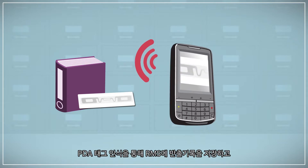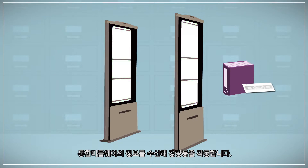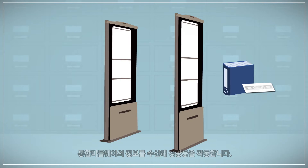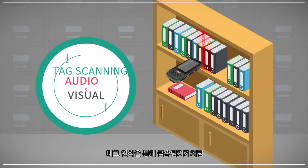Through PDA tag scanning, when the record passes the RFID gate, the integrated middleware receives the information and activates the warning light. If the record position cannot be found, tag scanning is utilized as an audio and visual direction indicator for the record's position, like that of a metal detector.